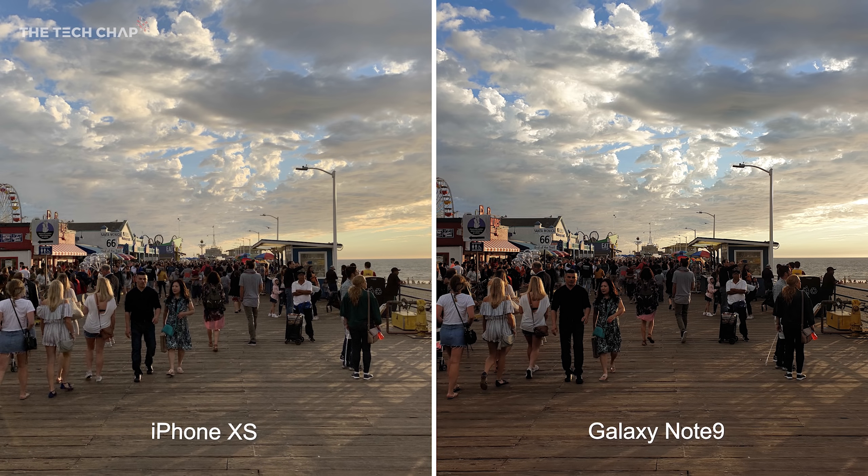Now let's move on to some lower light and evening shots. This is the Santa Monica Pier — it's a beautiful sunset. What stands out though is the color of that boardwalk. Just look at the difference between the warmer, darker brown on the Note 9 versus the cooler but more color-accurate XS. Detail and sharpness are pretty much on par here, but based purely on color accuracy I'm going to go with the XS.